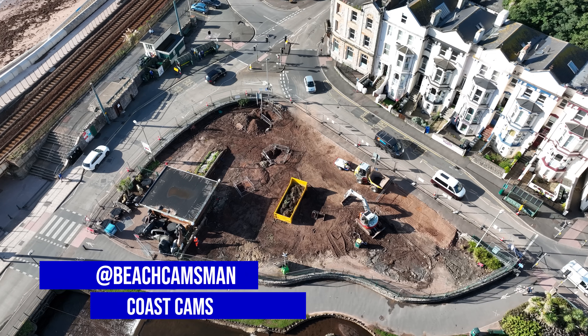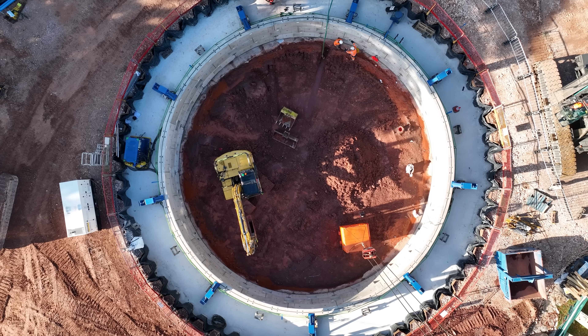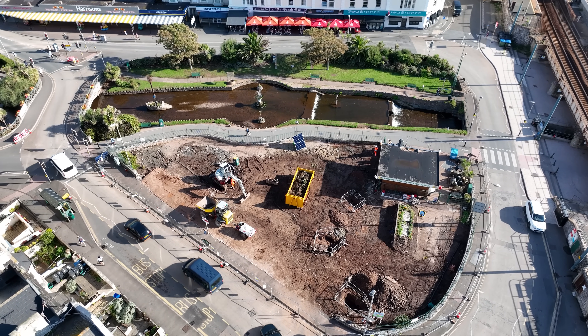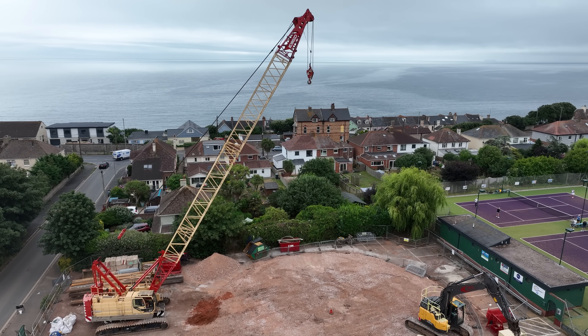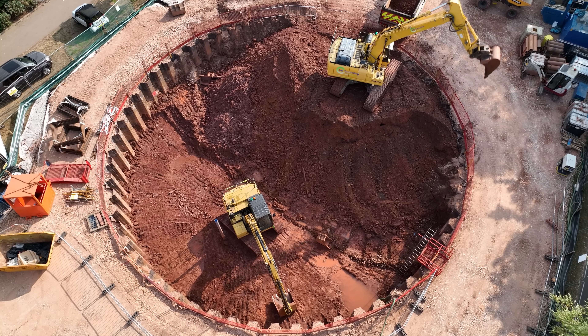Hello, it's Peter Cam's man, and have you seen the work going on in Dawlish? Over the past few weeks, I've been out filming the progress of South West Water's major works here in Dawlish.